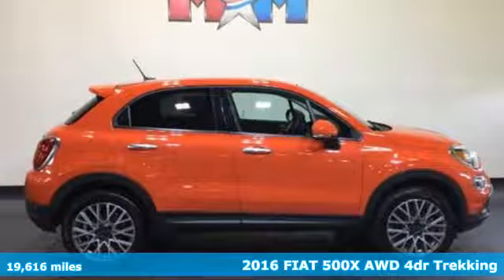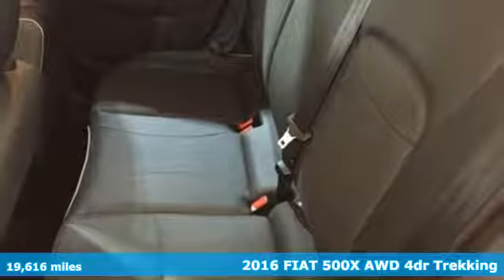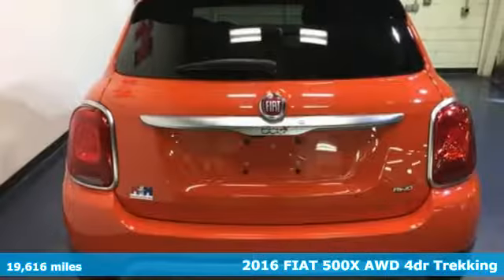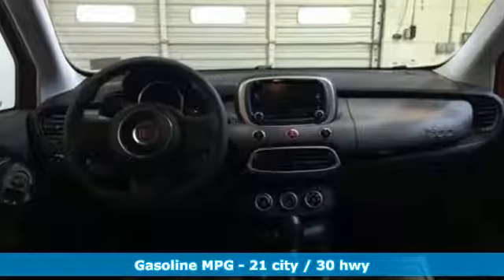Here's a 2016 Fiat 500X. Classic Italian style meets modern fun and functionality. This 500X is Italian beauty mixed with cheeky panache, utility, and capability.